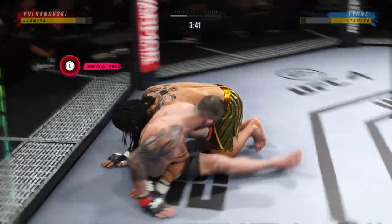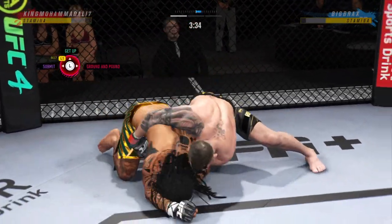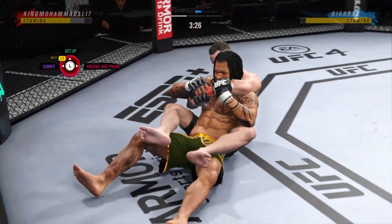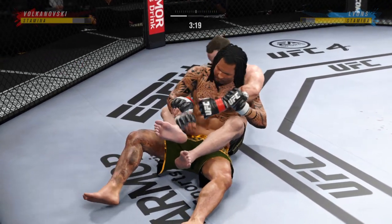Reversal here! What a way to switch the position — fantastic work by the bottom fighter. There are few things more fun to watch in mixed martial arts than these types of transitions and scrambling.